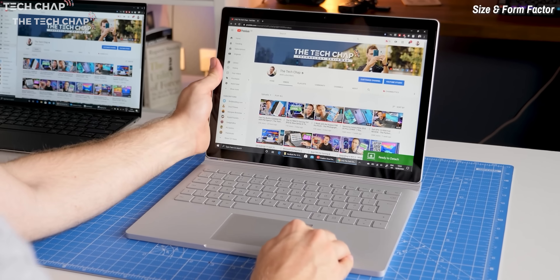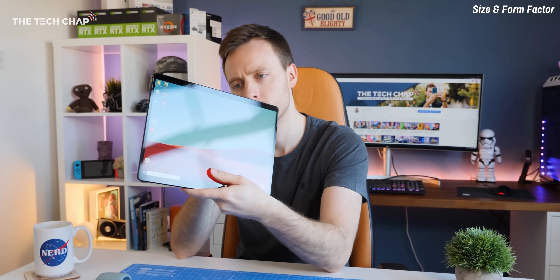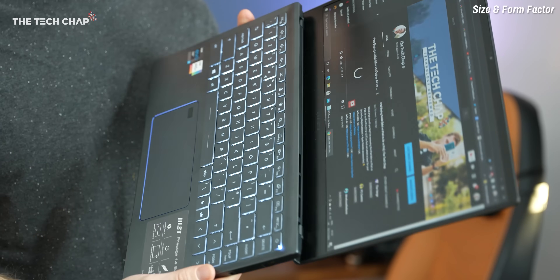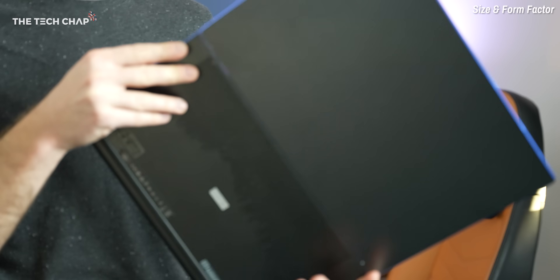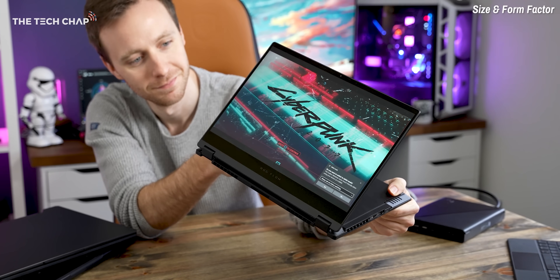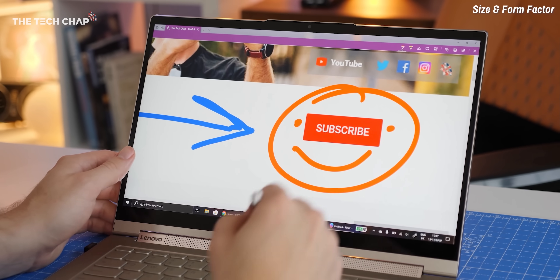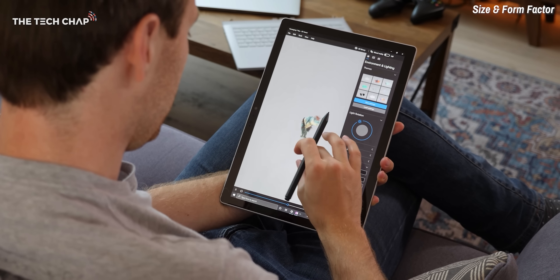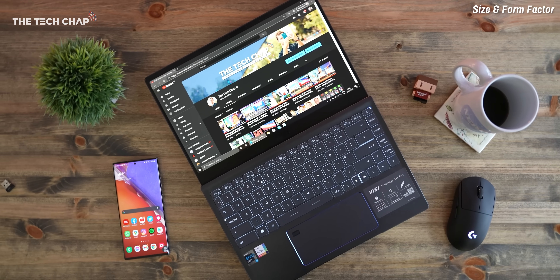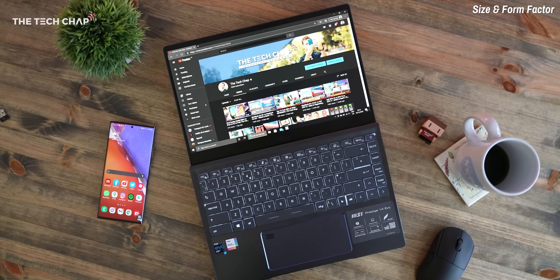Tip number three: size matters — and so does the shape. Two-in-one hybrids offer more tablet-like experiences and versatility with detachable keyboards or 360-degree hinges, which means you can flip the screen around and use it in a variety of modes, including as a tablet. Because they're touchscreens, you may want to use a stylus, making them great for illustrators and designers. Two-in-ones do tend to cost more and can sometimes come at the expense of battery life and performance.